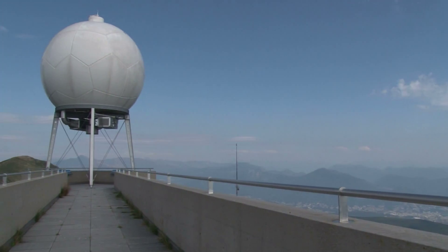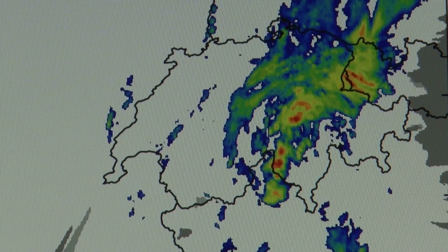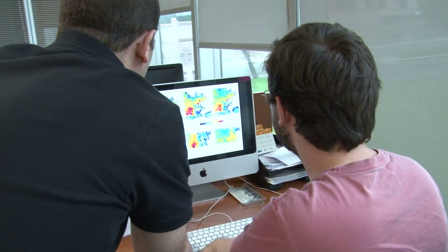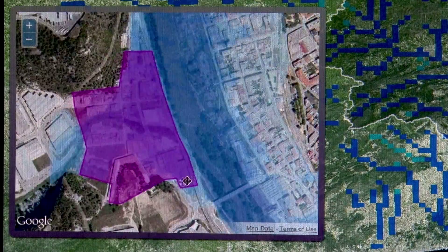The meteorological radar is the best adapted instrument to estimate the precipitation field at any given moment. It is able to characterize the high variability of precipitation in time and space, and can be used to provide quantitative measurements of precipitation over a region of several thousand square kilometers.